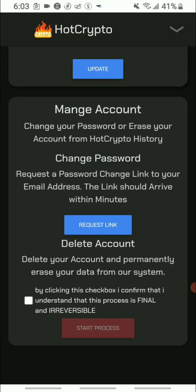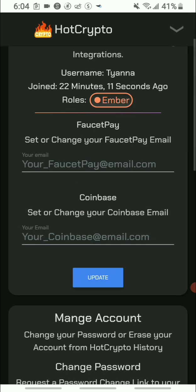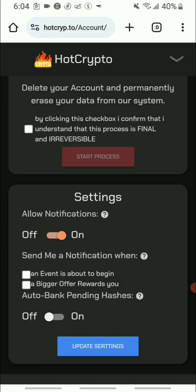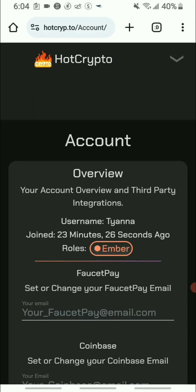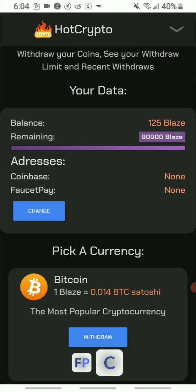They also have a password reset link and settings where you can turn on notifications. For now I'll turn them on. Next I want to show you the withdrawal section — they offer a lot of cryptocurrency. You receive your earnings in a platform currency called 'Stashes' and then you convert those into cryptocurrency.